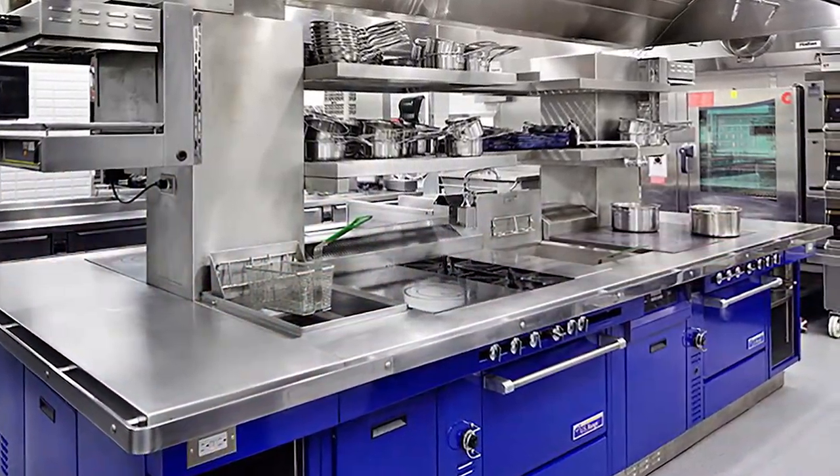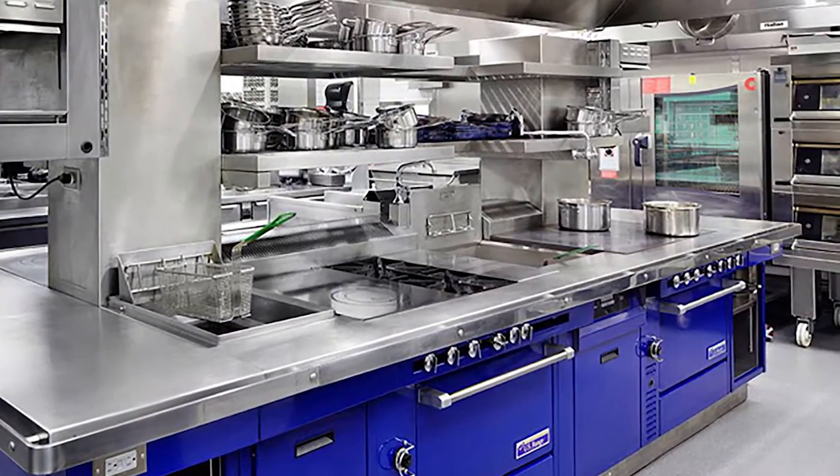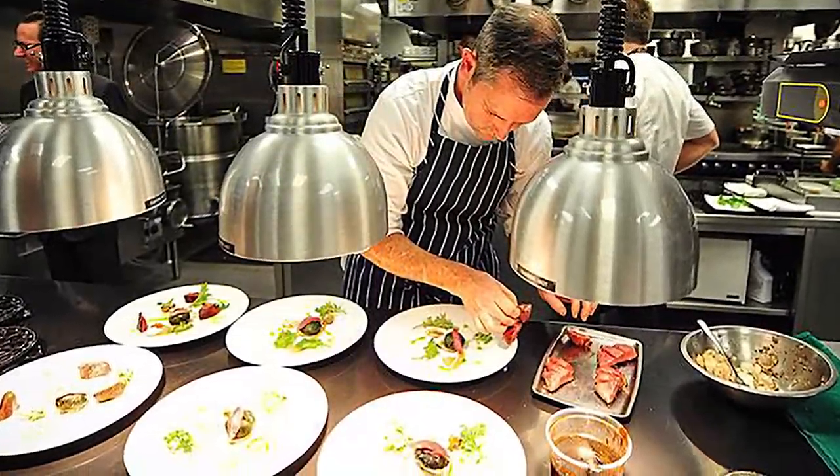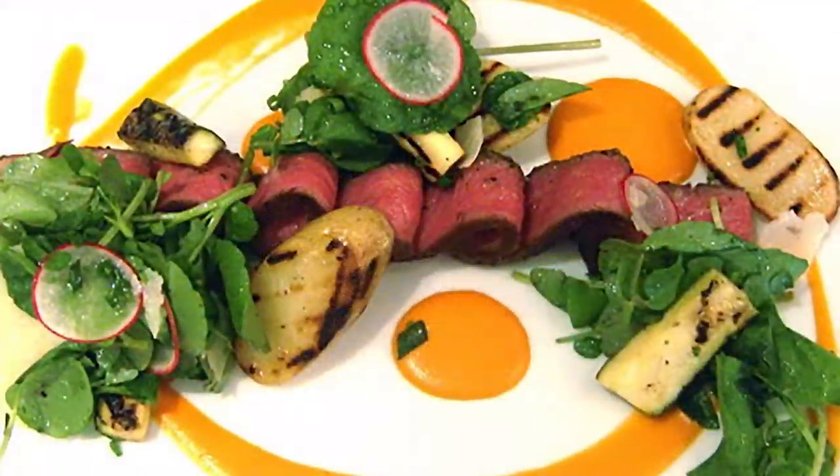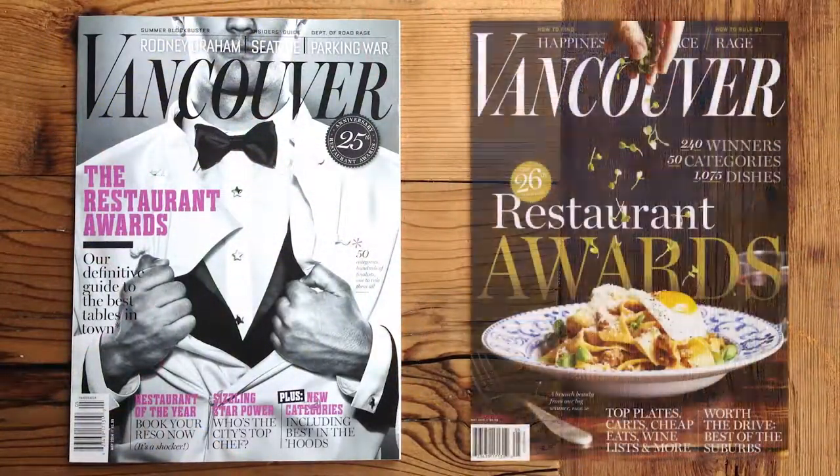It's structured like a traditional European kitchen. There's a pass — two chefs who work the pass and plate all the food. Everybody else just pushes the food forward. We're open breakfast, lunch, and dinner, seven days a week. We're voted number two in Canada.